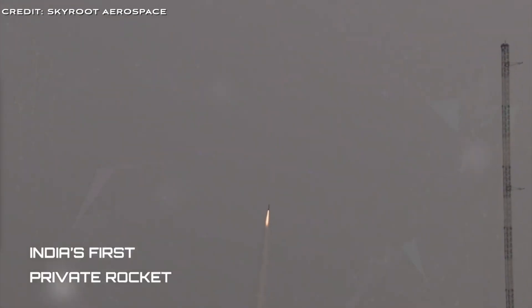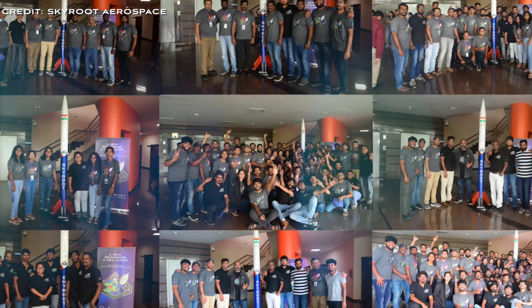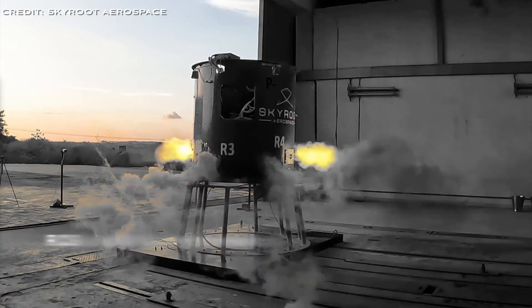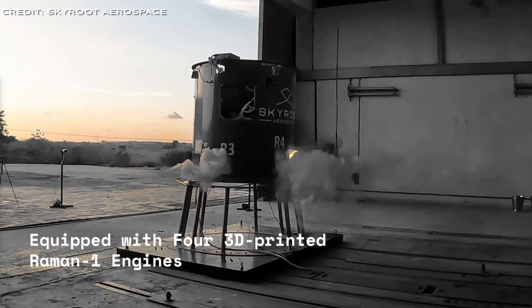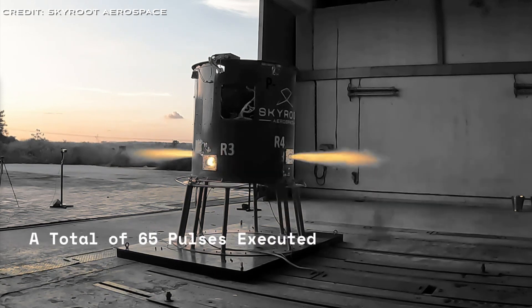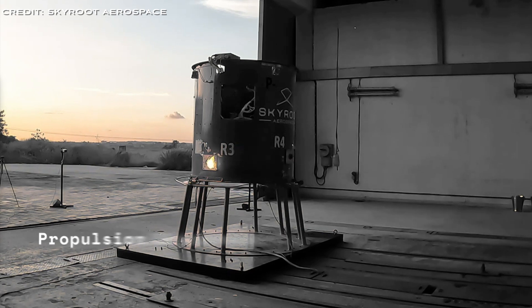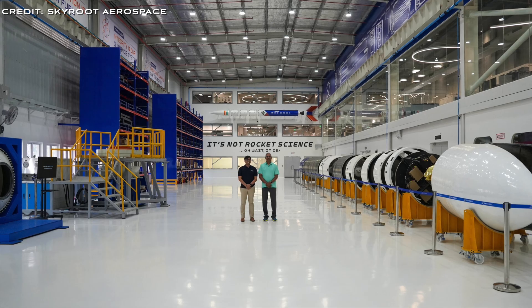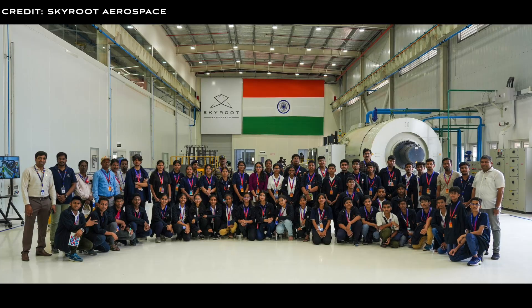Each Raman engine produces a thrust of approximately 850 Newtons — that's 190 pounds of thrust. In the configuration for the Vikram-1 rocket, four of these engines are grouped together in the fourth stage, achieving a collective thrust of 3.4 kilonewtons. This setup is specifically engineered for making precision adjustments to satellite orbits, providing the finesse required for the final stages of space missions.